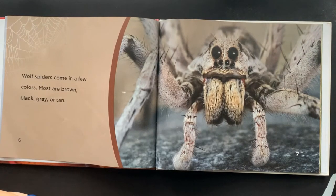Wolf Spiders come in a few colors. Most are brown, black, gray, or tan.